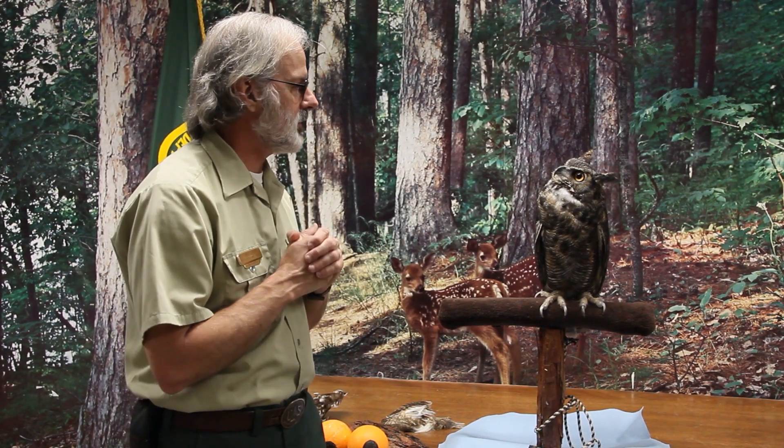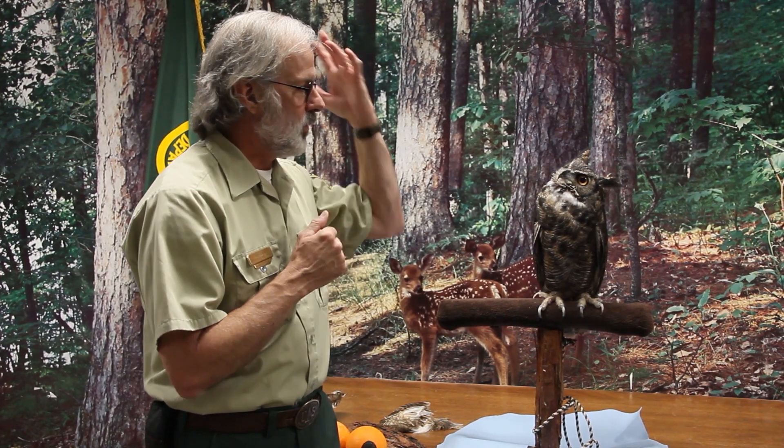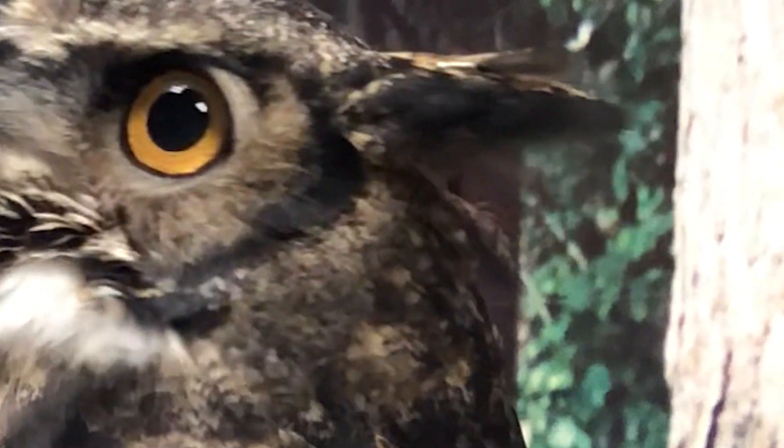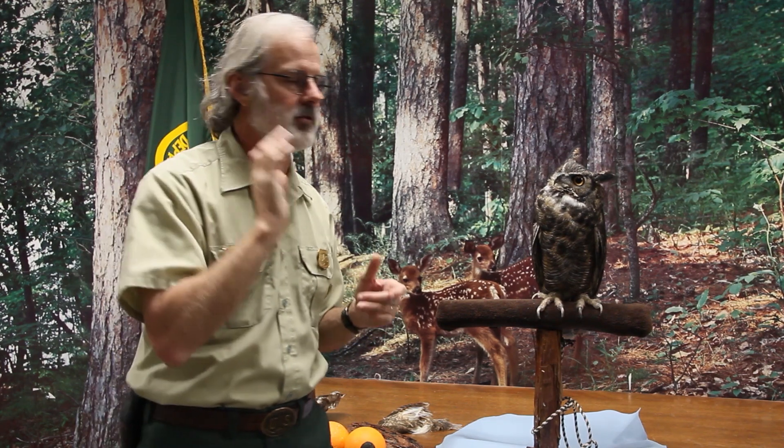His eyes also work great at night, and he can also hunt during the day. He has three eyelids — one upper, one lower, and one called the nictitating membrane, which sweeps across his eye to help keep it clean and protect it from debris.